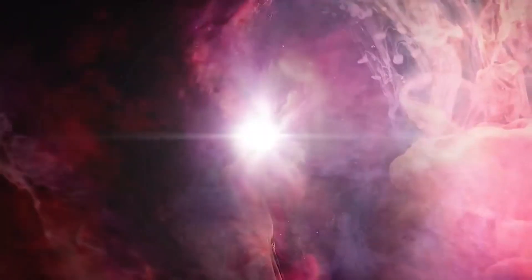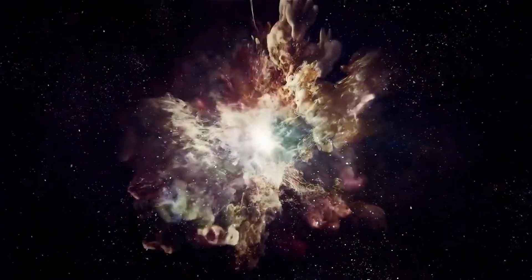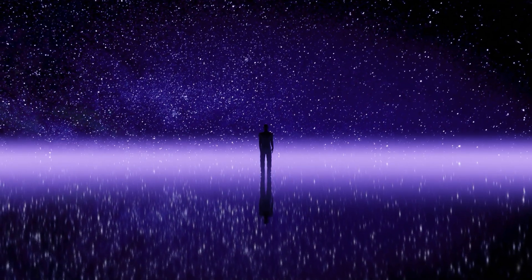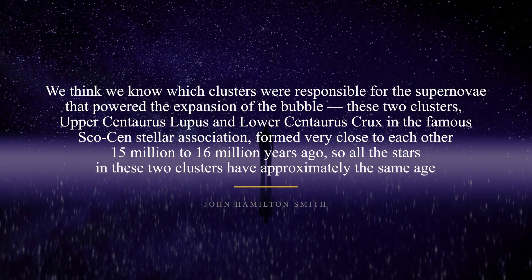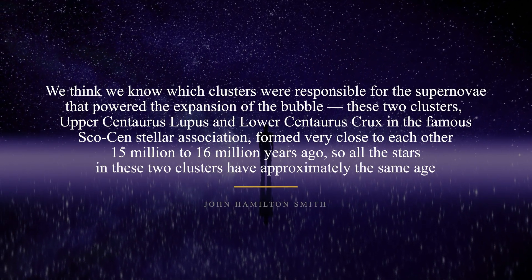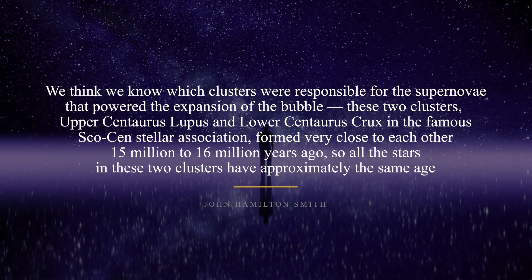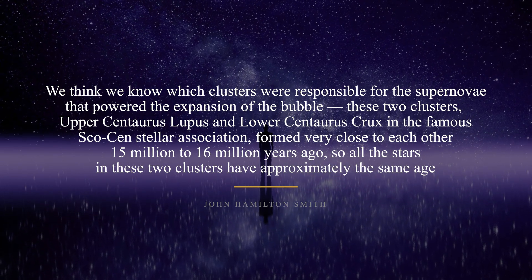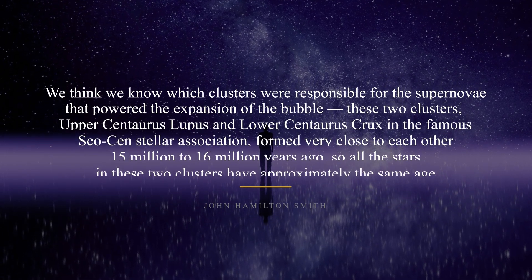Since the first supernova exploded around 14 million years ago, a supernova related to the bubble has exploded about every million years, according to the latest findings. Zucker added that they think they know which clusters were responsible for the supernovae that powered the bubble's expansion. These two clusters, called Upper Centaurus Lupus and Lower Centaurus Crux in the famous SCO-Cen Stellar Association, formed very close to each other 15 to 16 million years ago, so all the stars in these two clusters have approximately the same age.